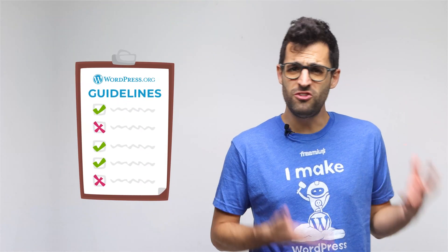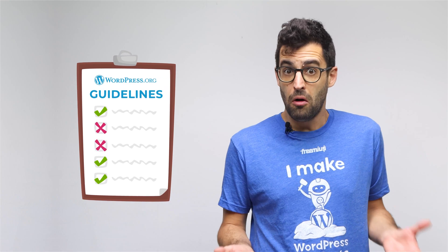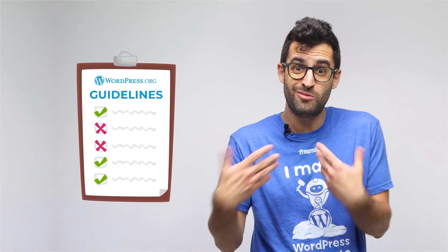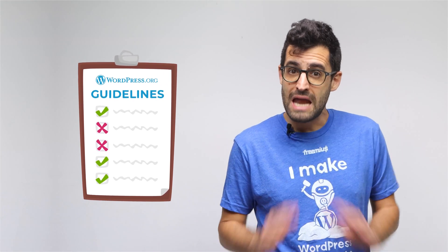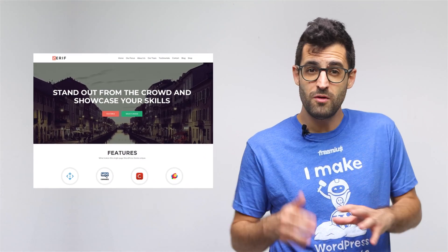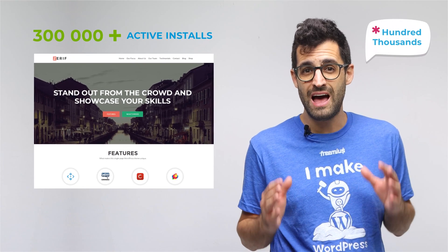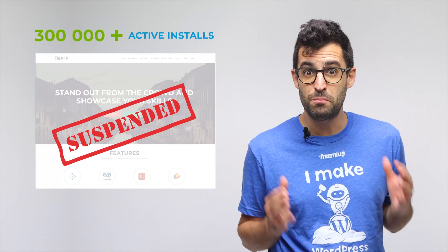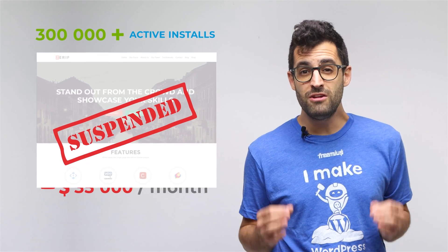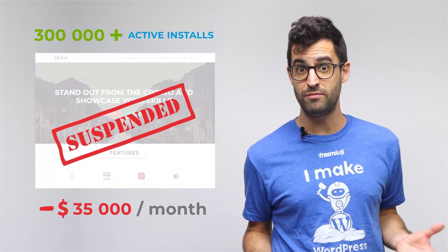In addition, the guidelines keep changing all the time, so you'll have to fall in line with the guidelines or you risk finding your product being suspended from the repo. And anyone can get suspended. Take the Reflight theme, for example, which was one of the most popular themes on WordPress.org with over 300 active installs. The theme ended up being suspended from the repository, diminishing $35,000 per month of the company's revenue.